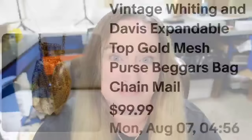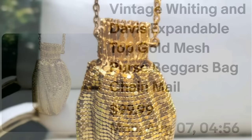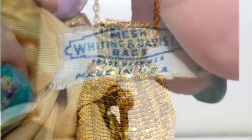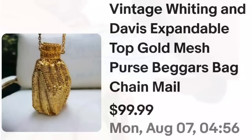Up next is another item I pulled out of an online jewelry lot — but it's not jewelry, it's a vintage mesh purse. This is a vintage Whiting and Davis expandable top gold mesh purse called a beggar's bag — a chain mail purse. It sold for $99.99. I paid less than $5, probably closer to $2, in a jewelry lot. Occasionally you'll find these smaller purses in jewelry lots. The tag on the inside says Mesh Whiting and Davis Bags, so these are identifiable if the tags haven't been cut out.